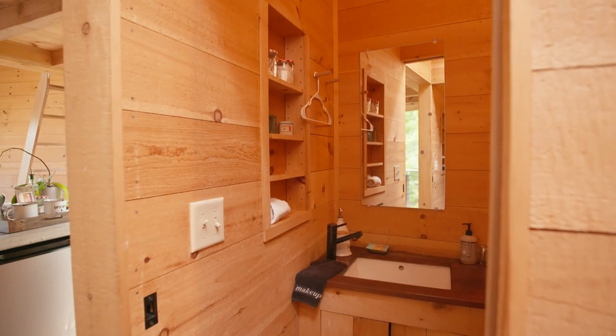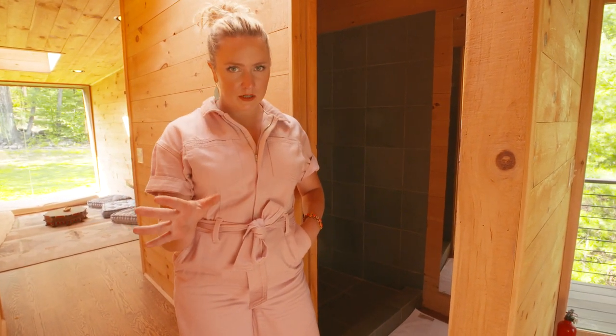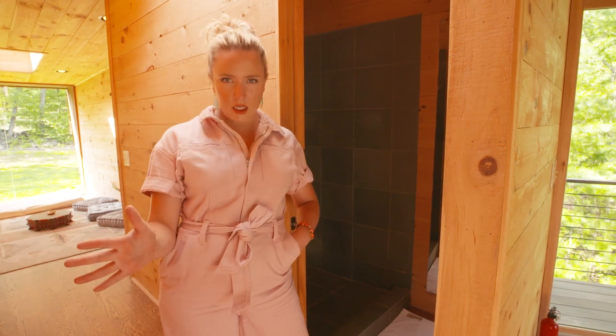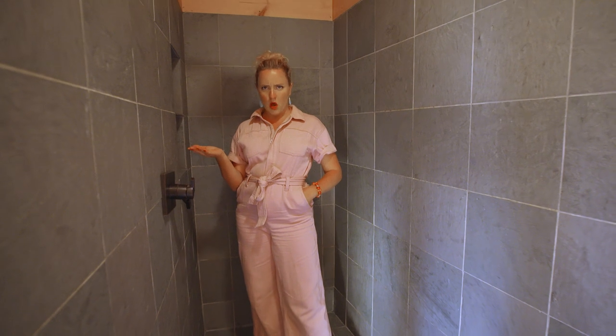Not only does this tree house have a full bath, but it also has maybe the most spectacular shower that I've ever seen. Didn't your childhood tree house also have a walk-in shower?